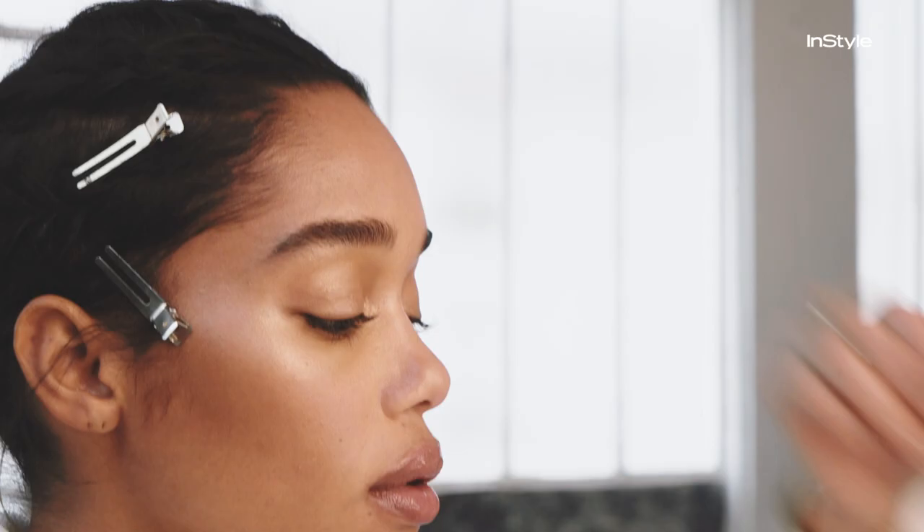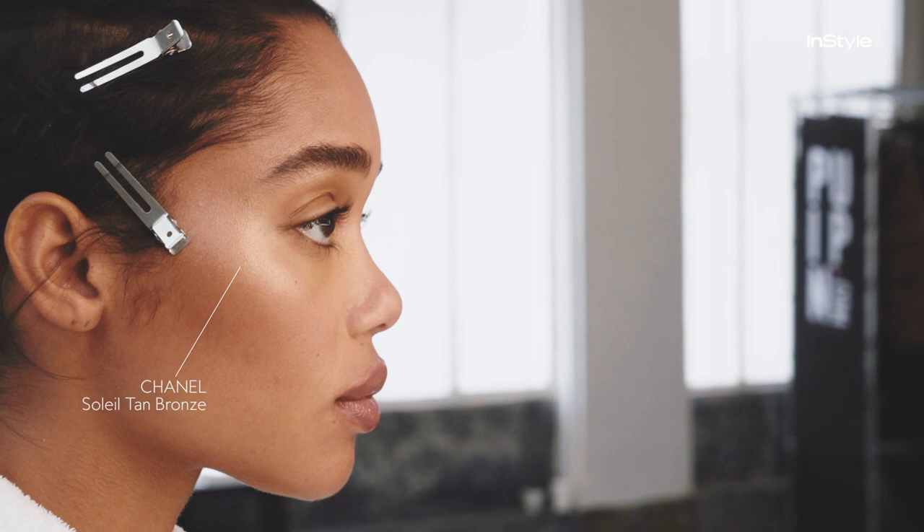The second look is a really bronzy, glowy look. We wanted a really dewy, shiny finish on the cheeks, on the lids, catch light everywhere on the face, and really glossy lips.